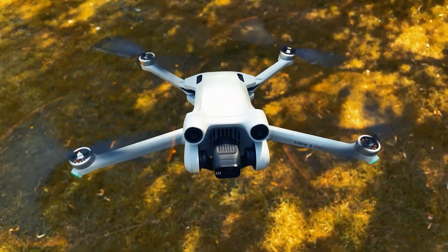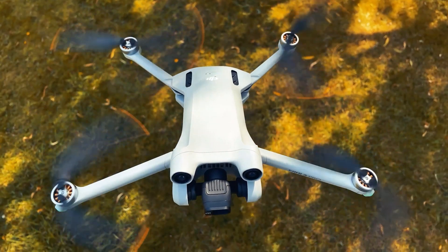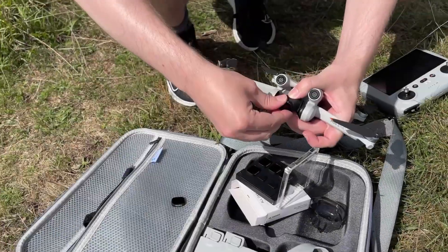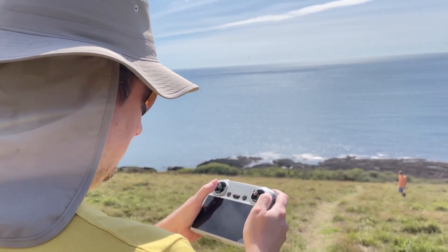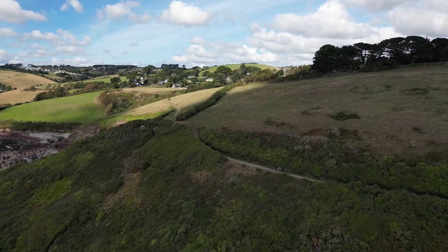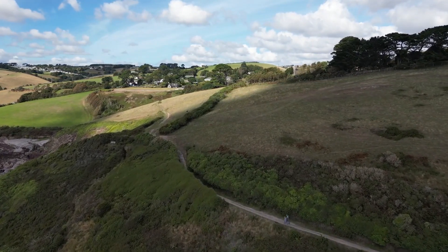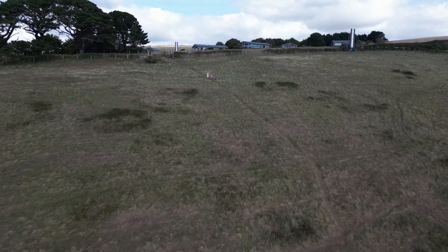This drone is just such a joy to fly — truly. It's simple, it's easy, and you have safety features like return to home, obstacle avoidance, and a find-my-drone feature if the worst happens. It is incredibly stable in flight — just be careful in heavier winds because of the smaller size. In comparison to cheaper drones on the market that I have flown, they don't even compare: the Mini 3 Pro is incredibly smooth and very reliable.